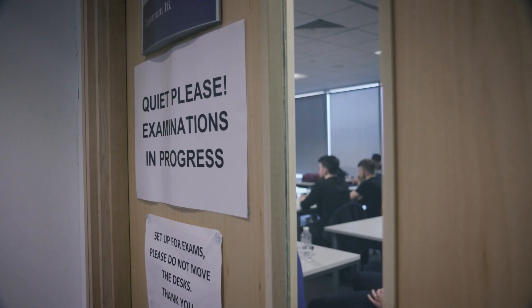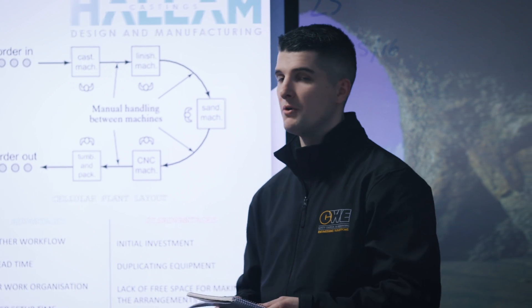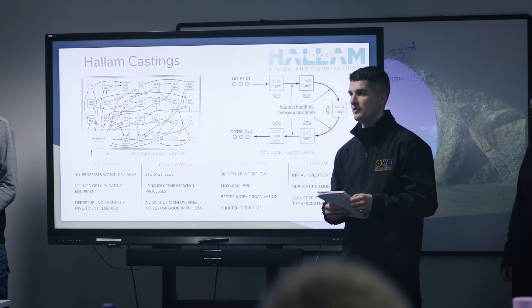You'll study over a variety of themes including mathematics, engineering science, CAD, engineering practice, and materials and manufacturing processes. You'll be assessed through a variety of different methods including examinations, lab practicals, coursework, and presentations.